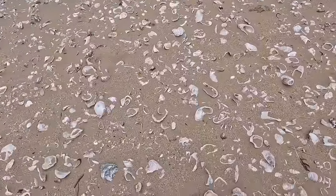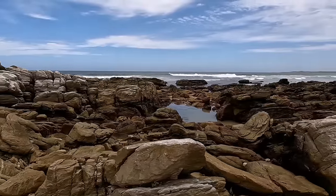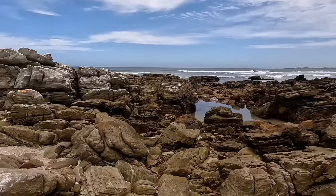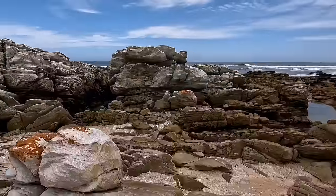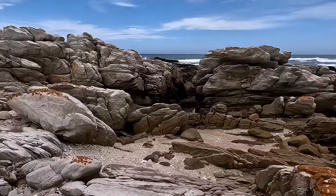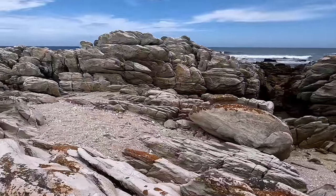Guys, imagine if Shirley Beach has these big boulders. How about in Thunderbolt Reef? The boulders must be crazy in Thunderbolt Reef. Imagine a ship hitting these boulders at full speed. Welcome to Cape Recife Lighthouse.